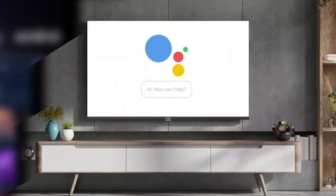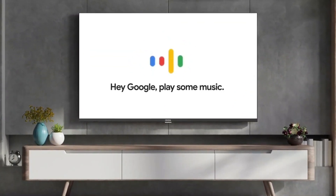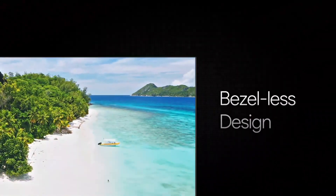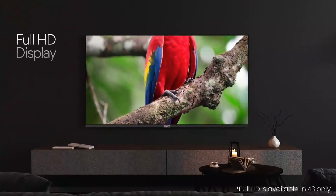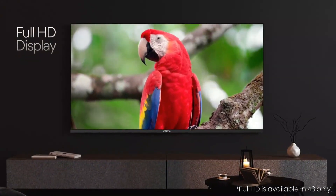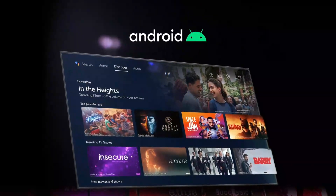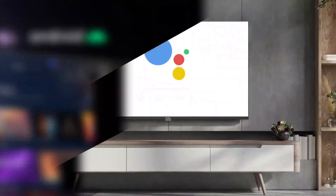The TV also features multiple HDMI ports, allowing you to connect multiple devices such as your Blu-ray player, gaming console, and streaming devices with ease. Additional features include built-in Wi-Fi connectivity, allowing you to access a world of online content, including movies, music, and more.